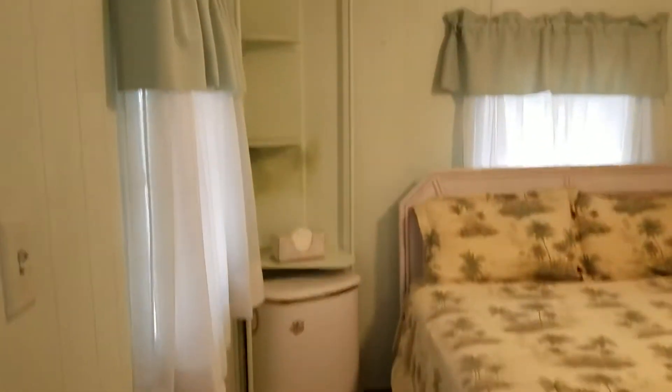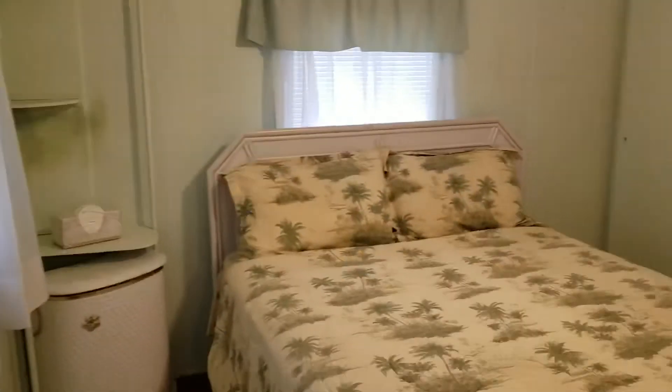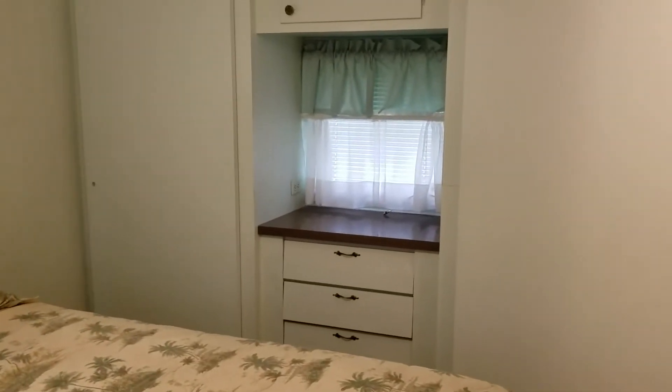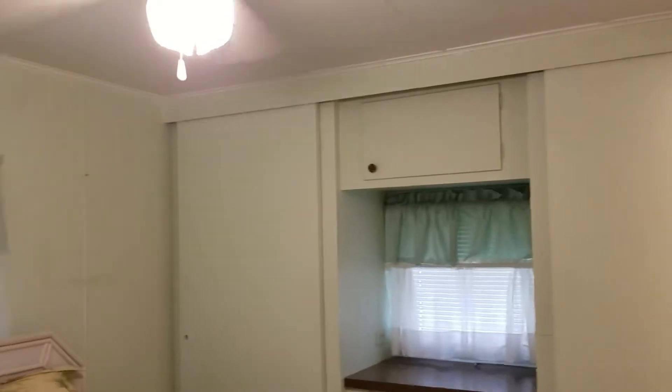Now we're going to go into the master bedroom. Again, it has the closets and the built-in dresser, and the half bath.